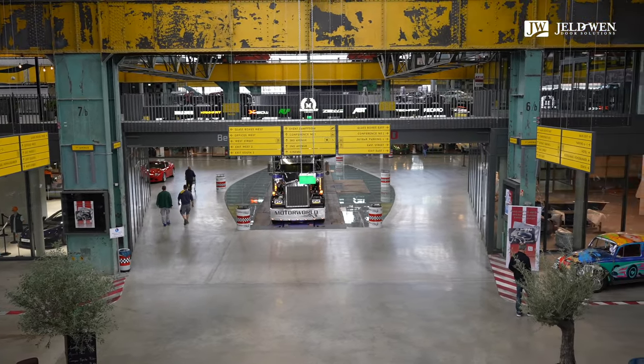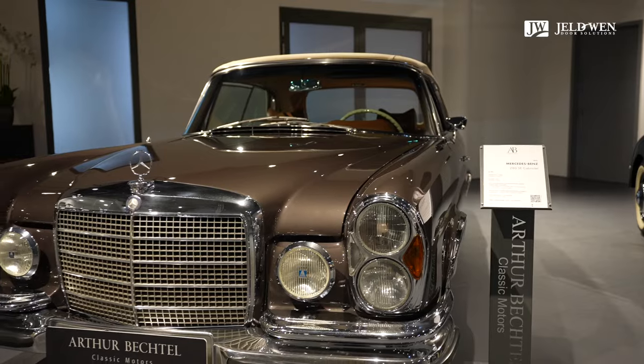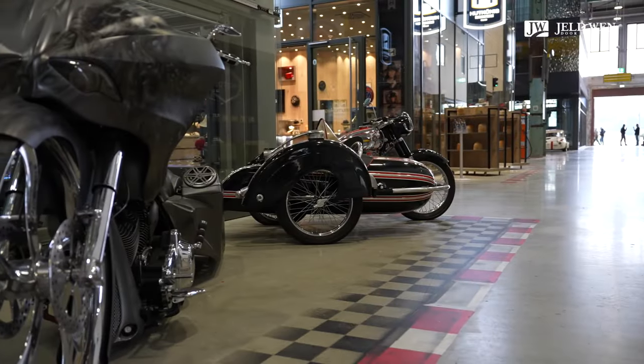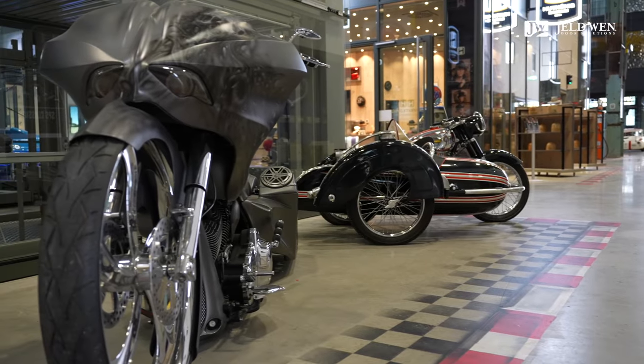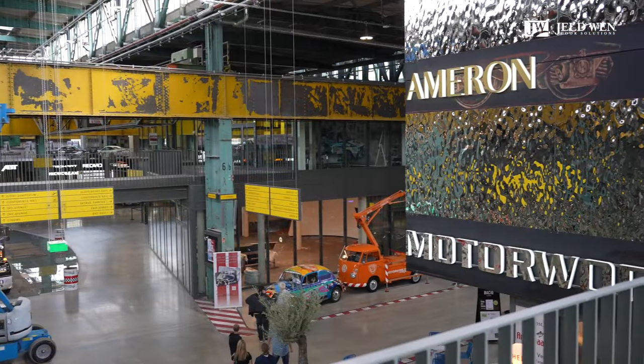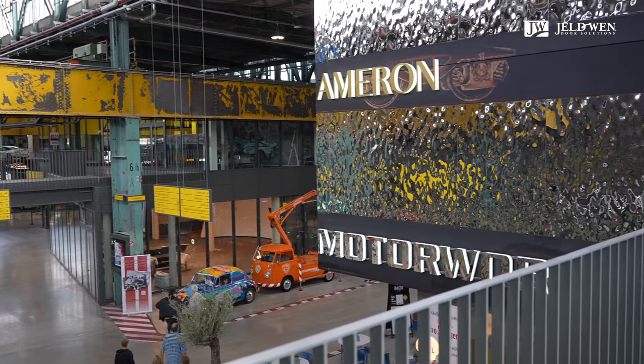Die Geschäftsidee der Motorworld baut sich auf mehreren Säulen auf: Einmal ein Oldtimer-Luxus-Car-Zentrum rund ums Auto. Das zweite Standbein sind Shops und Lifestyle-Produkte, die zum Automobil und zur Mobilität passen. Und die dritte Thematik sind Event-Locations, Restaurants und Hotel. Das sind diese drei Säulen.